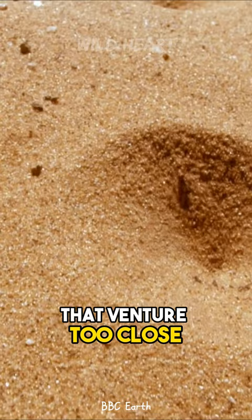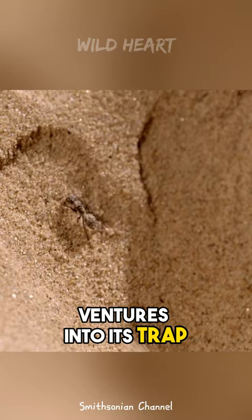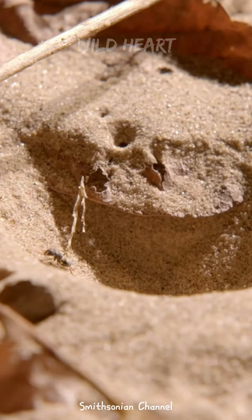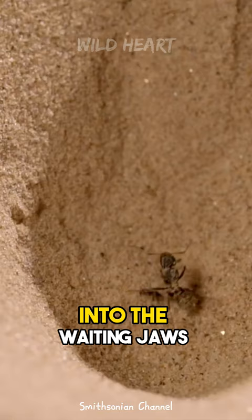The antlion lies in wait at the bottom. When a potential meal ventures into its trap, it springs into action, flicking sand or tossing it with its jaws to create a downward spiral. The prey's struggle to escape only hastens its descent into the waiting jaws of the predator.